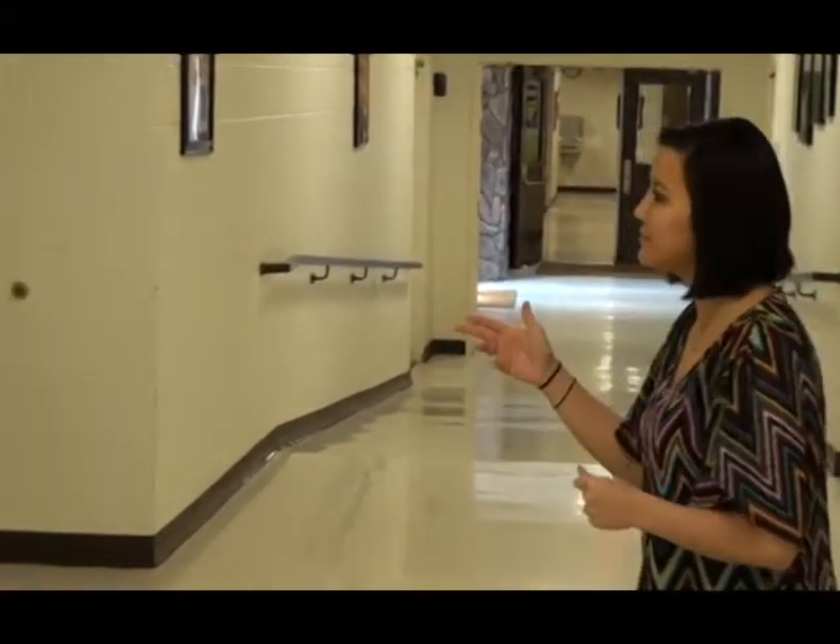We have a couple classrooms that you'll be in. We limit those classes to about 30-35 students, so you won't have more than that in your classrooms. We also have several labs that we will show you as well.